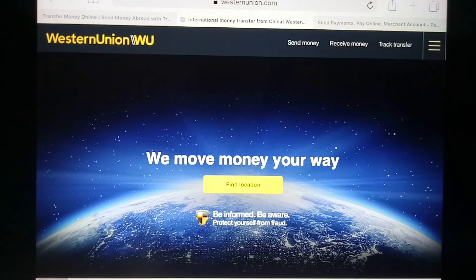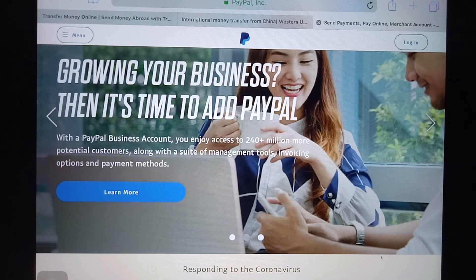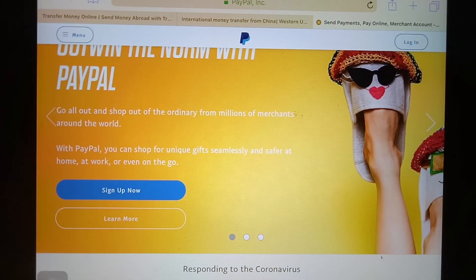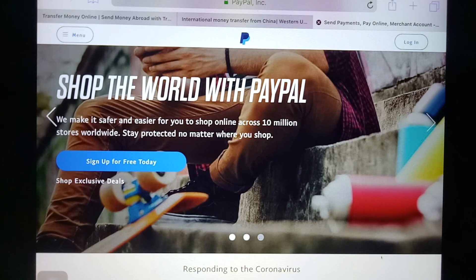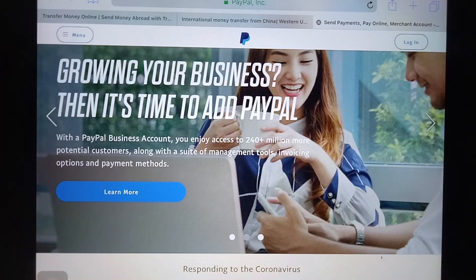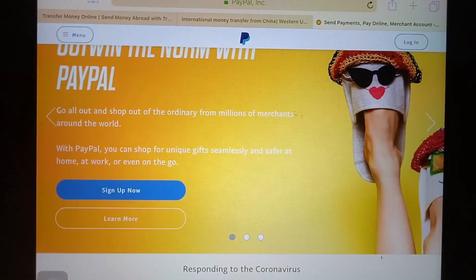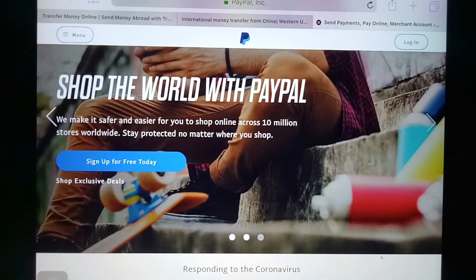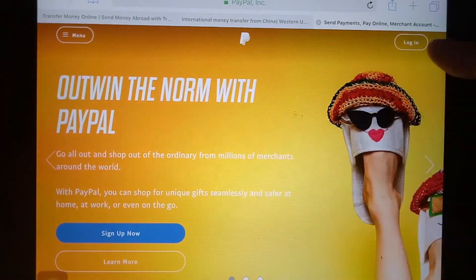The third option is PayPal. They are one of the most popular ways to send money online, known for processing payments for eBay, and they support many different currencies. It's pretty simple — you just need the recipient's email address to send money, with no other personal information required. The other user just needs to register their bank account in their home country and set up an account to accept payments.